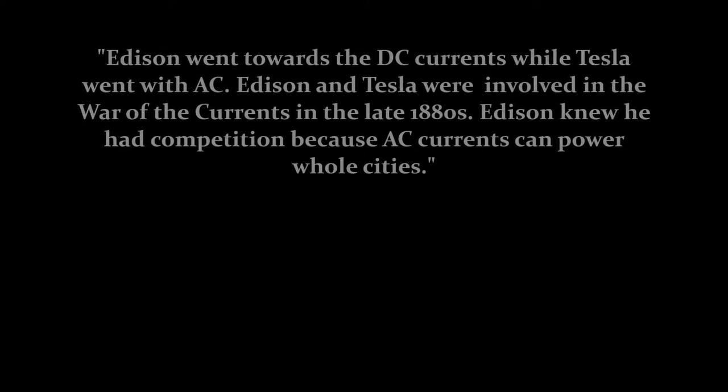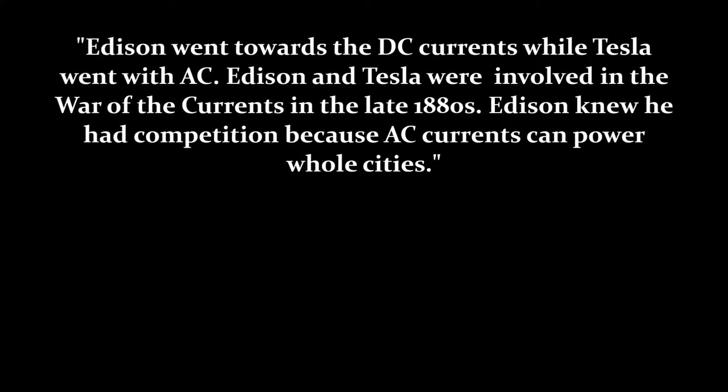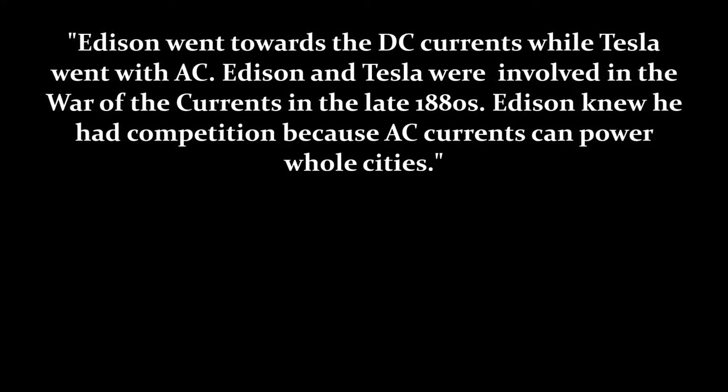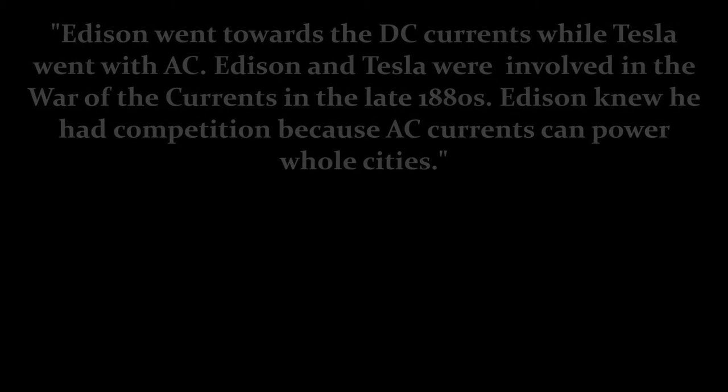Also on this website, for my social studies component, you can find information on the various economic benefits of Tesla coils, as well as the major differences between pioneers of electricity, Nikola Tesla and Thomas Edison.